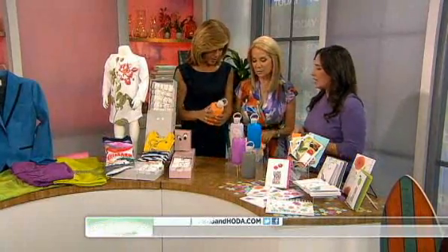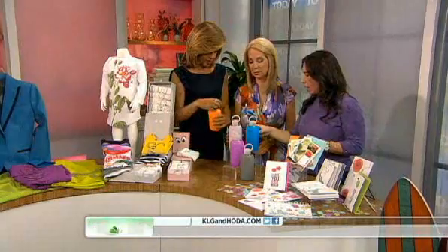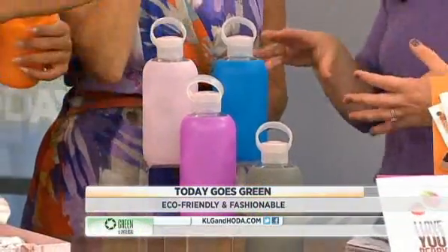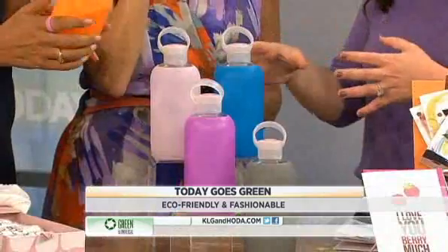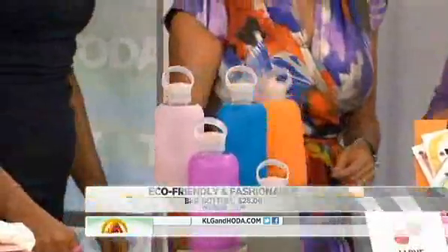These are called KRB bottles. They are handmade glass covered in silicone — all recyclable and completely safe. Each season they change the silicone colors; these are the colors for spring. This one is tangerine.